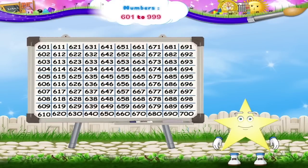Look here. A number square has been drawn. Numbers from 601 to 700 are written on it. Observe the square carefully. You have to read the number which is highlighted.